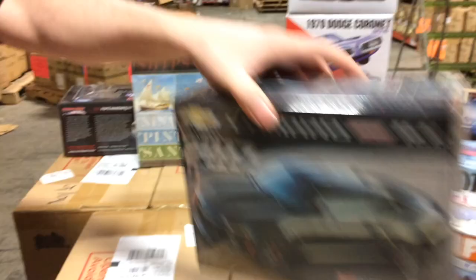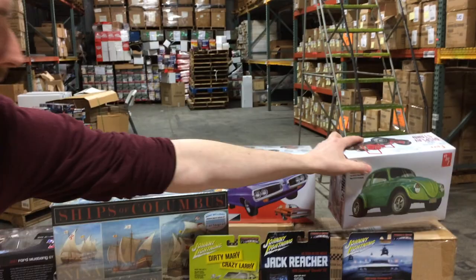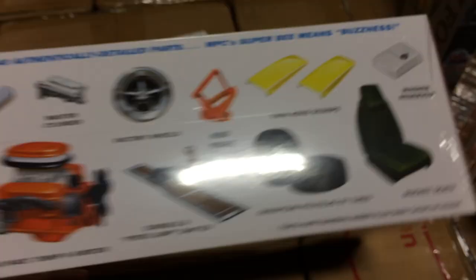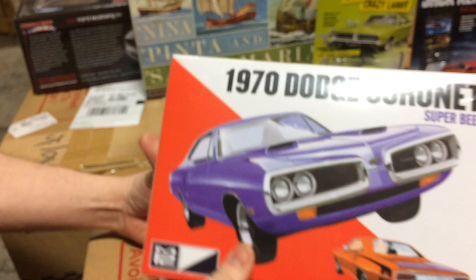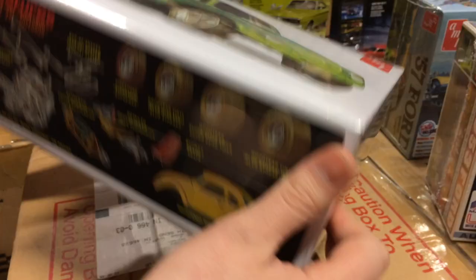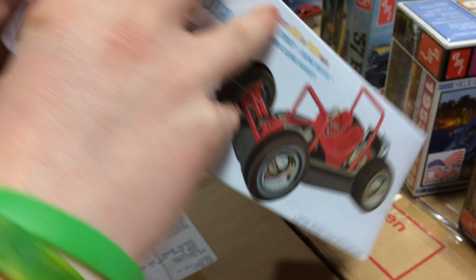Next up we have the MPC 1970 Dodge Coronet Super Bee. Some of the cool stuff about this kit: there are chrome exhaust tips, hood scoops, the 440 six-pack engine, and multiple decal options included so you can build a few different versions. We also added pad-printed tires with this kit. And lastly for car kits, this is the AMT Super Bug Gasser — a shortened Volkswagen. There are a lot of different options for different styles of exhaust, different wheels if you want to do dune tires, and this can be built in four different ways: a drag version, street version, dune beetle version, or the open dune buggy.